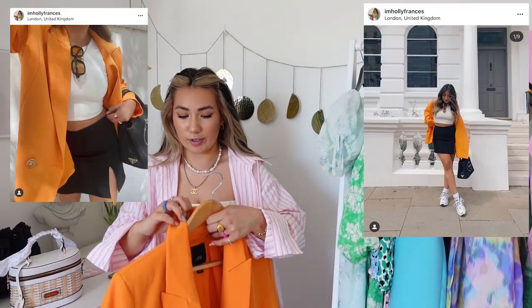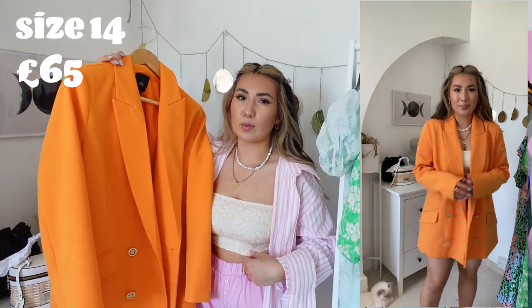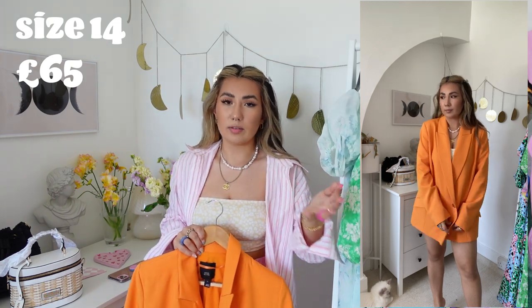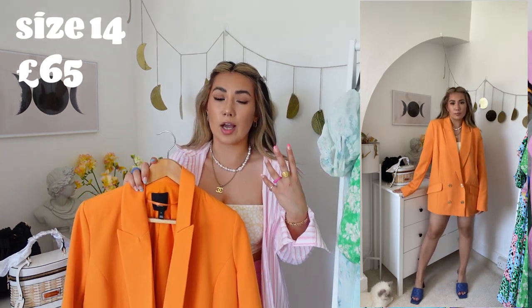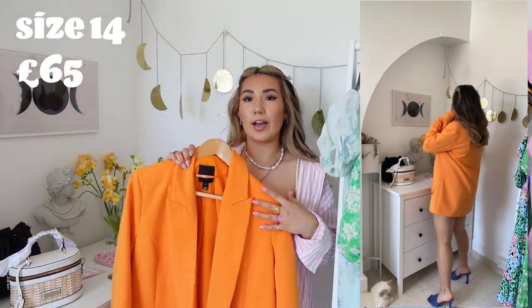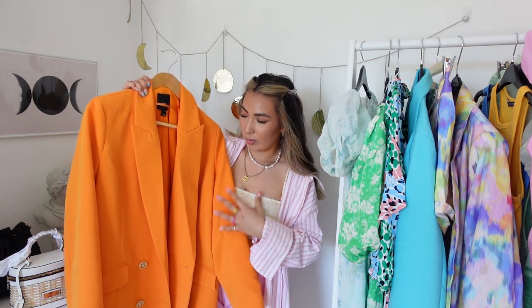Next, let's talk clothes. I got this blazer and you guys went crazy for it on Instagram. It's the most gorgeous tangerine blazer — I got it in a size 14, one size bigger than I normally take, just so I could wear it as a dress. Please keep in mind I'm five foot two, so I can get away with wearing oversized tops as a dress. I've also worn it with a skirt and little top underneath, and it looks really nice.